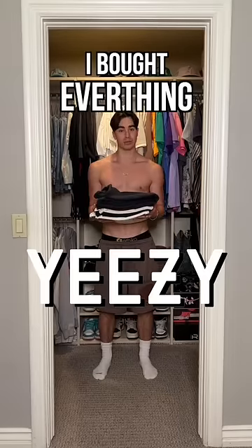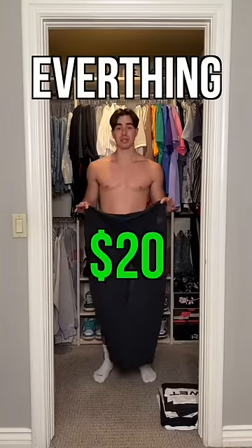I bought everything on the Yeezy website so you don't have to. Let's try it on. Keep in mind everything's $20.